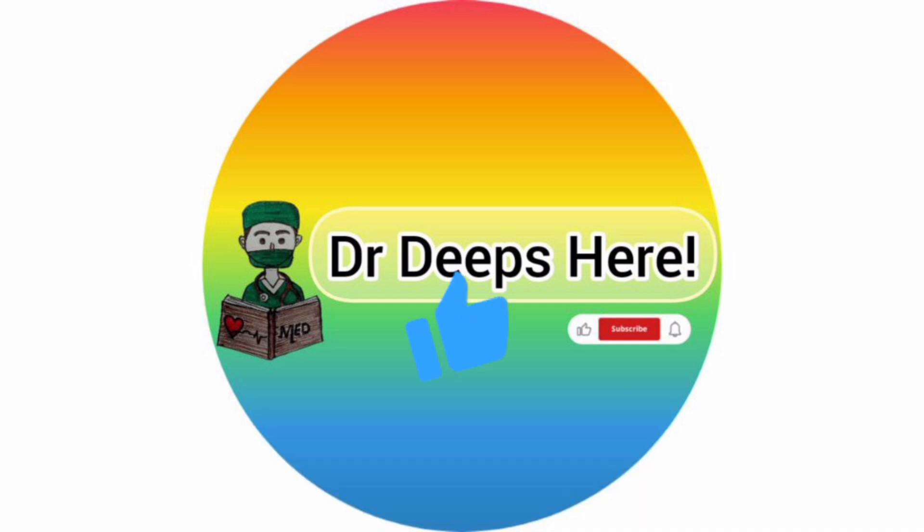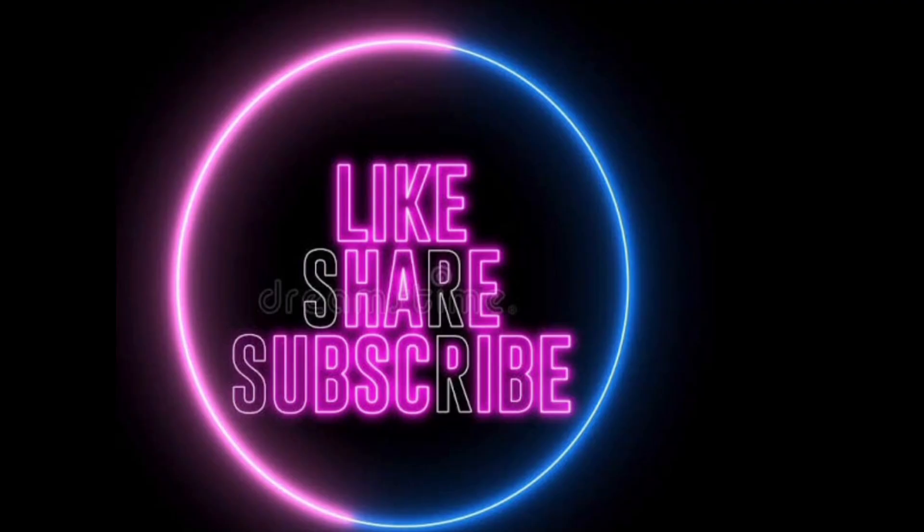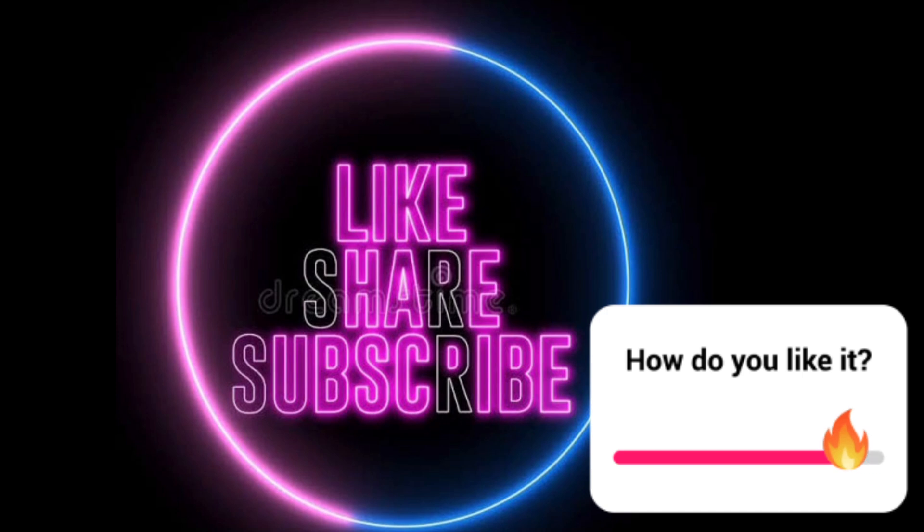Please like the video, share it, and subscribe to my channel for more updates — more such videos, NEET-related videos, NEET counseling-related and NEET preparation-related content. Thank you guys, bye-bye, take care!